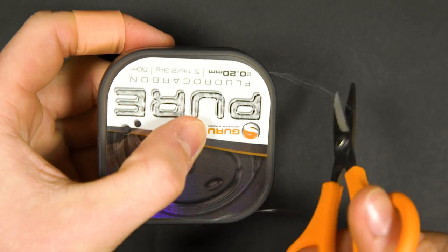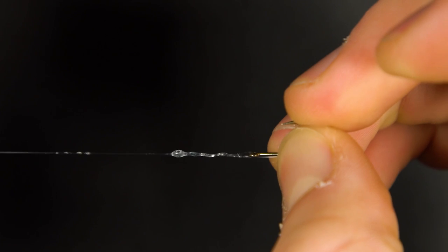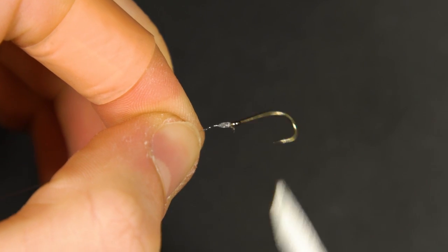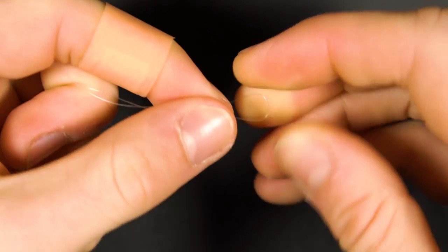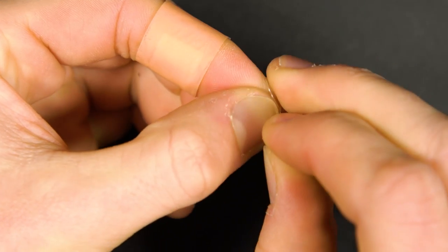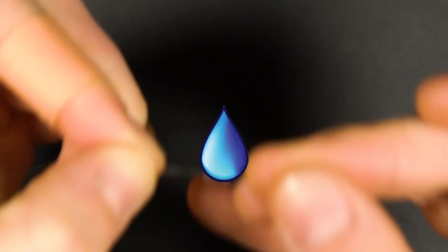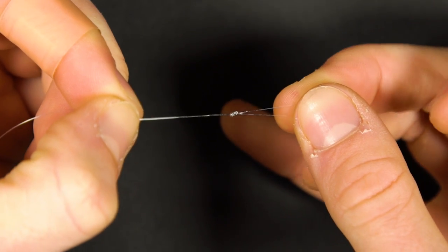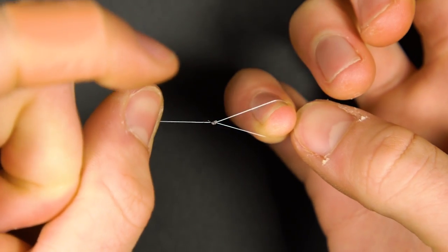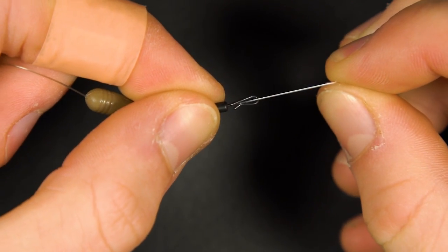Take around eight inches of fluorocarbon and tie the end to your hook — a half blood knot is our choice for this. At the other end of the hook link tie a figure of eight loop knot. Loop the hook link onto the speed bead swivel and the rig is complete.